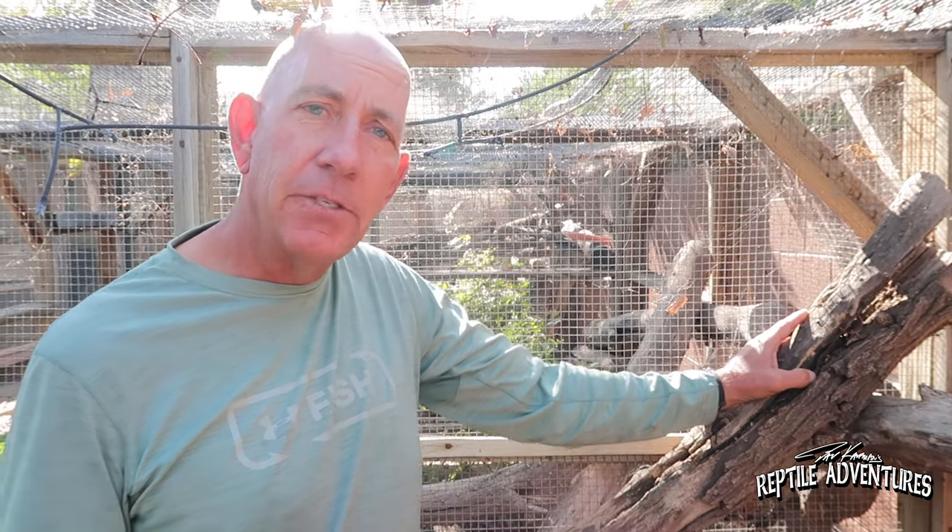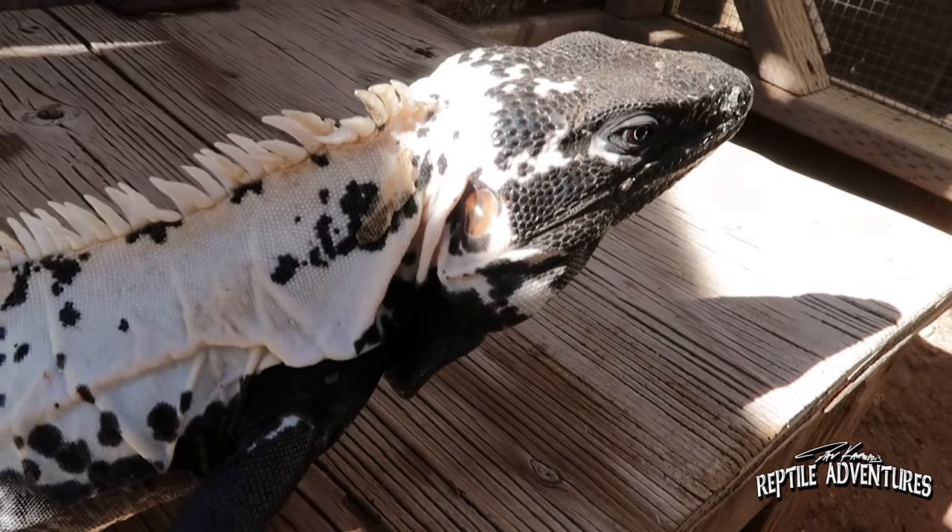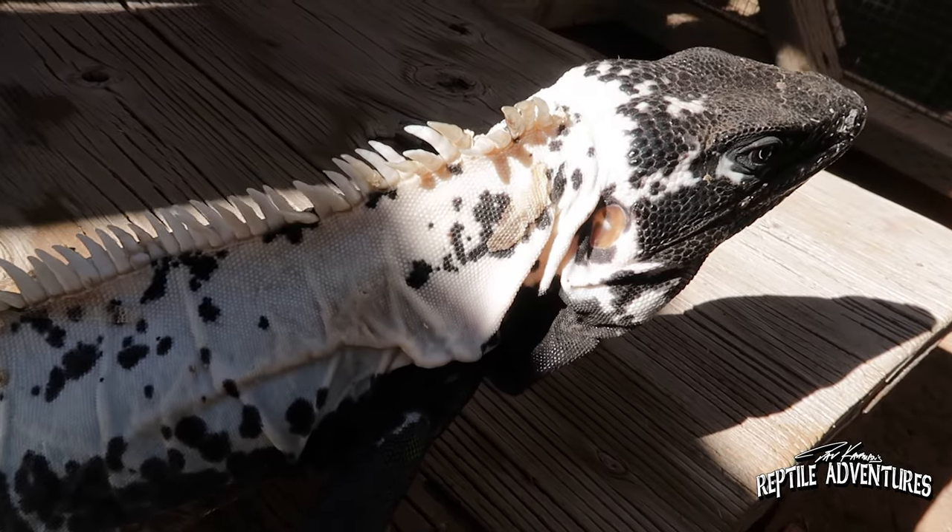Only on the babies. I'll give calcium supplements and dust their crickets. As far as the greens go — the babies are all housed outside on the patio — I use no supplements on the greens at all.